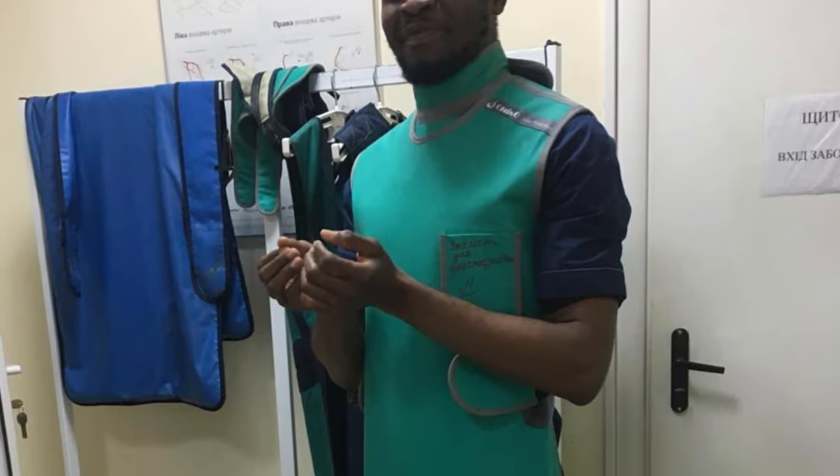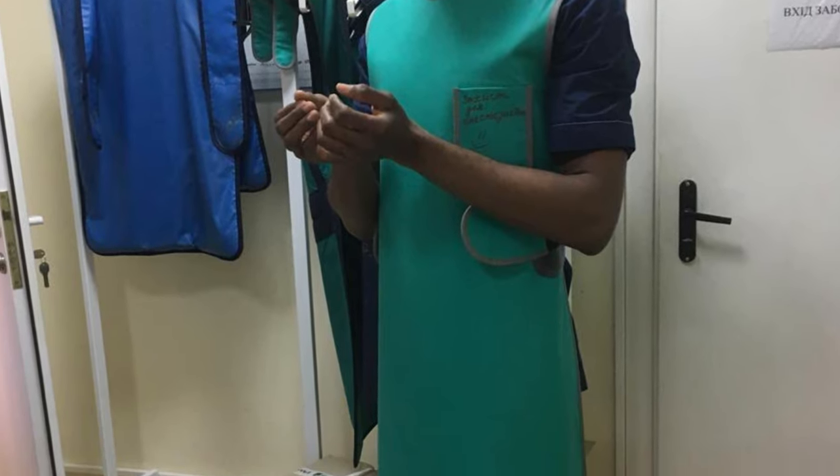This is my groupmate who could go into the procedure room because he had his scrubs, but I didn't. So here are some pictures taken at the end of class before we move on.